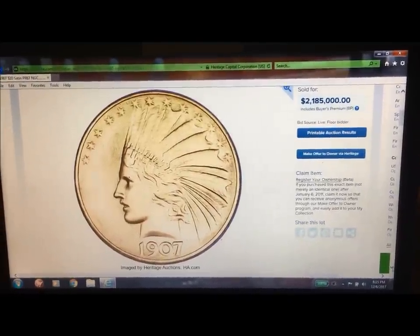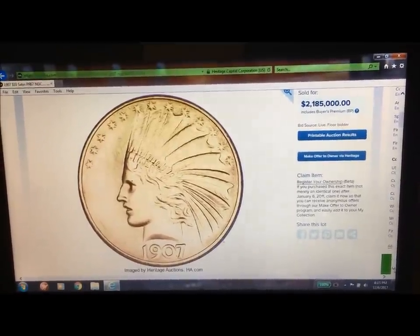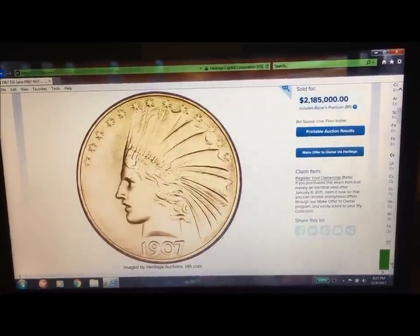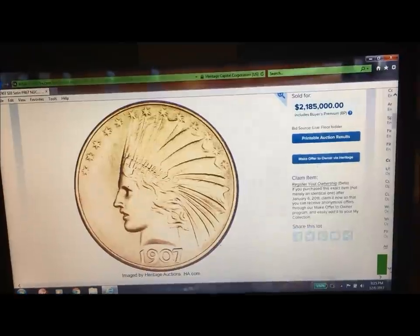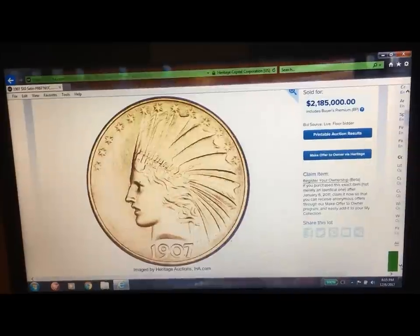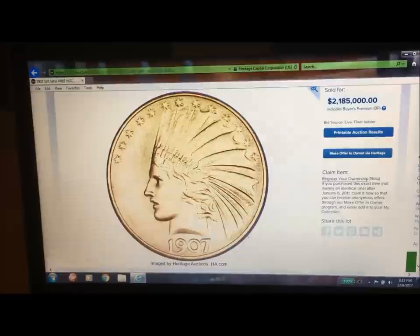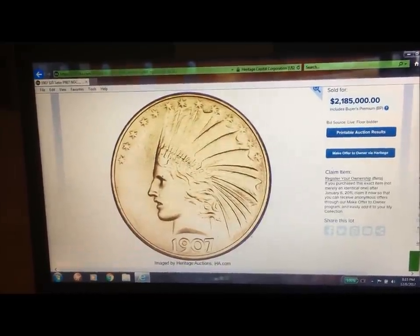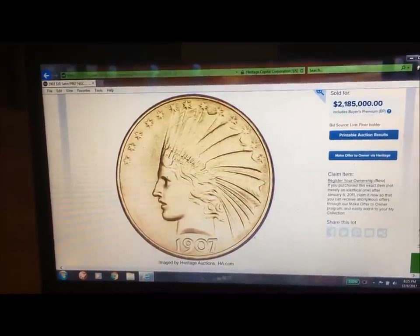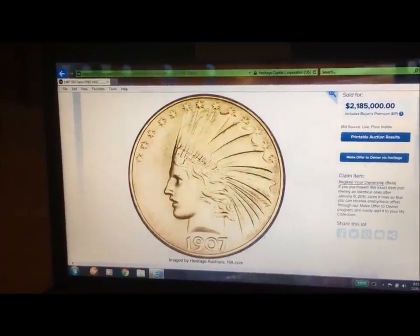Later, 31,500 examples were minted on the regular coinage presses, but as with so many of these, all but 50 were melted. The collar containing 46 stars used for the pieces struck on the medal press is different from the collar used for regular production pieces, and the edge is the key to identification.